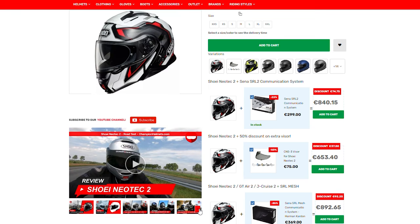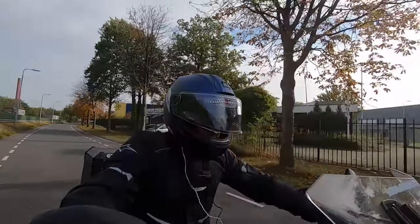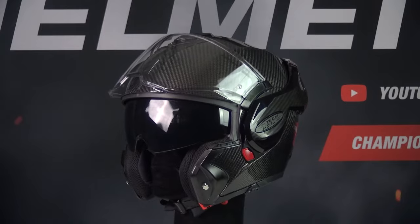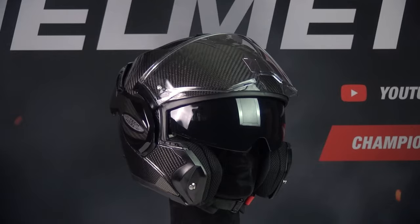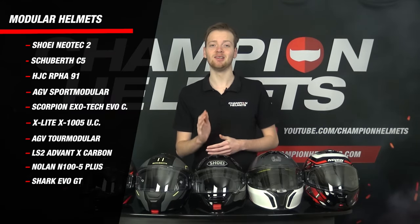Before we begin, a few things in general. Modular helmets are designed to provide a balance between the protection of a full-face helmet and the convenience of an open-face helmet. They are super comfortable and great for touring, as well as riding in the city. If you want to ride with the chin bar open, you'll need a modular helmet with a P/J certification. Without P/J certification, riding with the chin bar open is a safety risk and may also result in a fine.